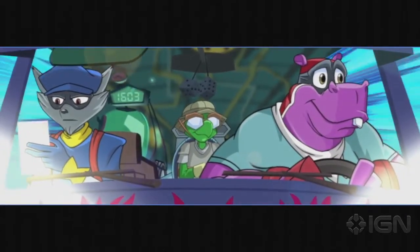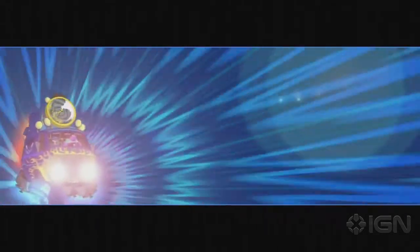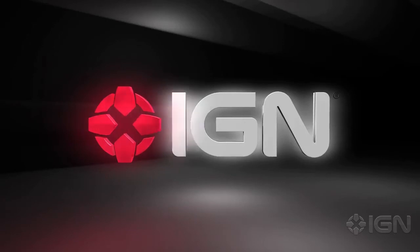Everything was happening so fast. The past few days were just a blur. But as we howled through the time vortex, I realized we were in for a very long trip.